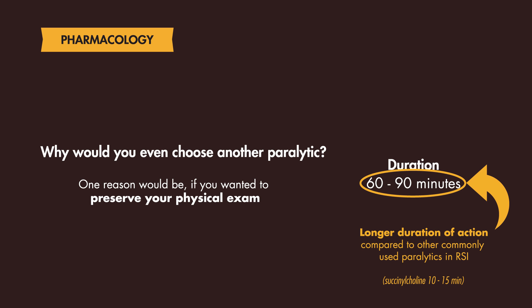So in this case, maybe an awake intubation or an alternative paralytic may be considered.